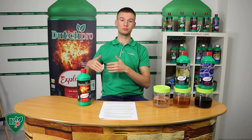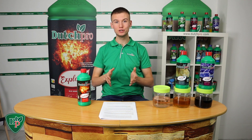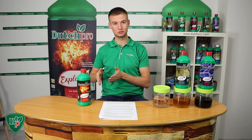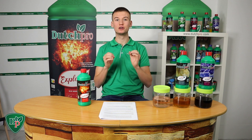Potassium helps with the transportation and storage of sugars, which are later used to create energy molecules ATP. Sulfur, on the other hand, is a main ingredient of amino acids, which help with the transportation of electrons that are then used during photosynthesis. The vitamins and minerals in there specifically target bud growth, but there are no PGRs.